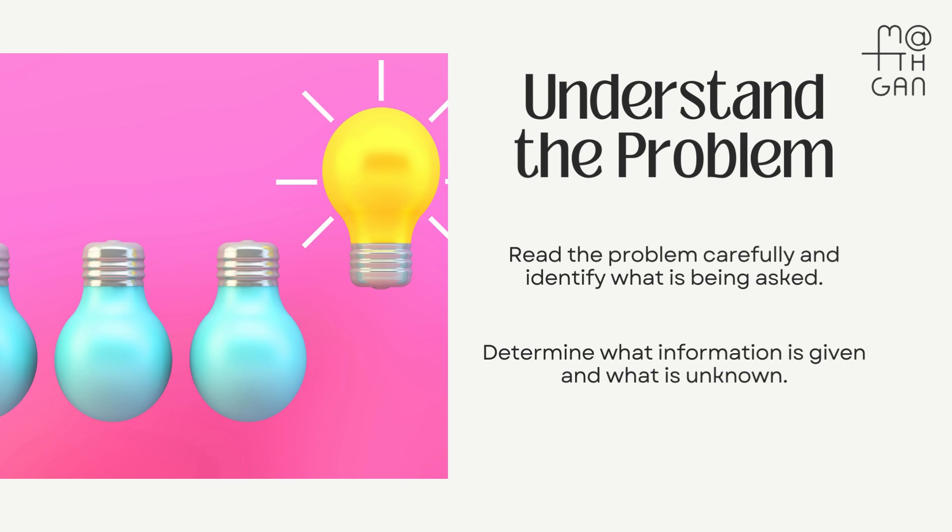Before you can solve any problem, you must first understand it. What's being asked? What information do you have? What's missing? Is it similar to problems you've encountered before? Are there unfamiliar terms you should define?